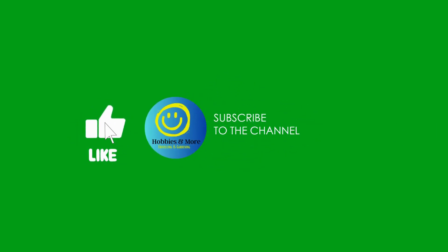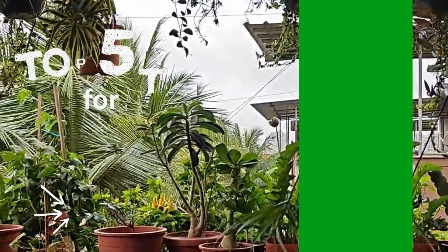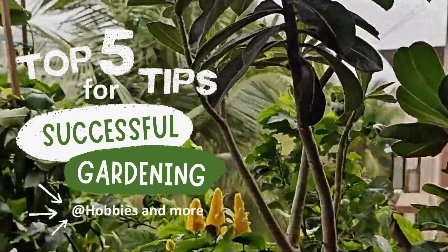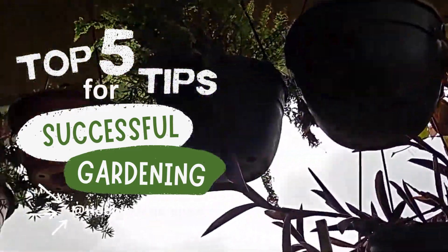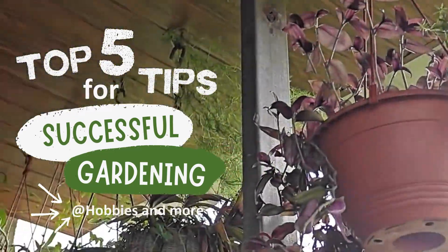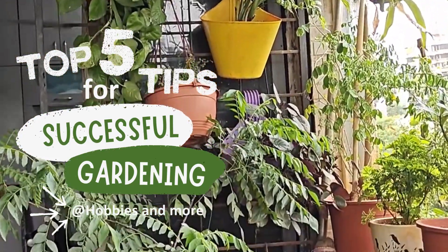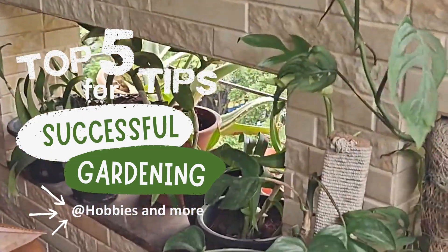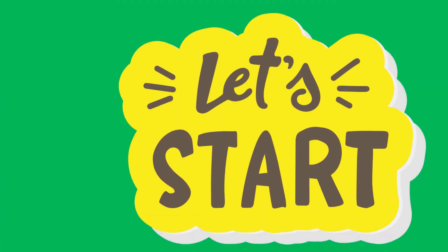Hello everyone, welcome back to Hobbies and More, where I explore all kinds of fun and fulfilling hobbies. If you are new here, don't forget to hit the subscribe button and ring the bell icon so you never miss an update. Today I'm talking about apartment gardening — yes, you can have a thriving garden even in a small apartment. Here are five top tips for successful apartment gardening.